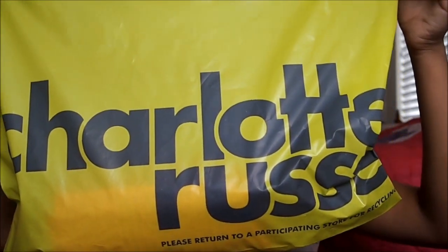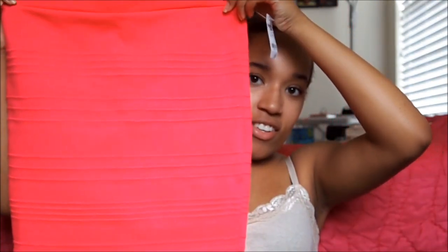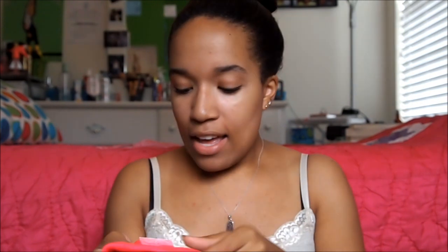The next thing I got was from Target — it's a new lunchbox by the brand Rachael Ray and it costs $12.99. Next I'm going to move on to Charlotte Russe. I only got one thing from there and it is this bright pink bodycon skirt, which I thought was absolutely adorable. It was originally $22.99 but I got it on sale for $15, which was good. And I got a medium.